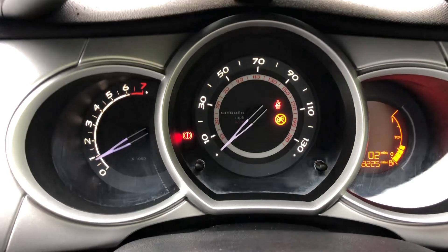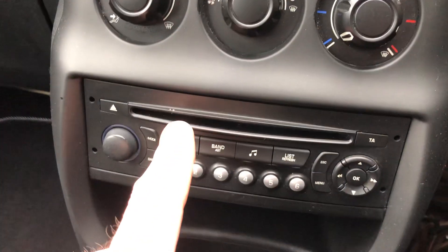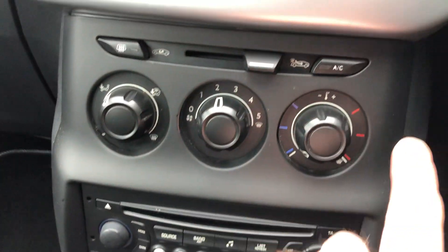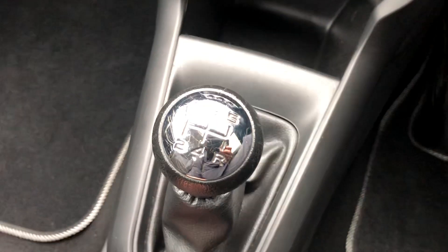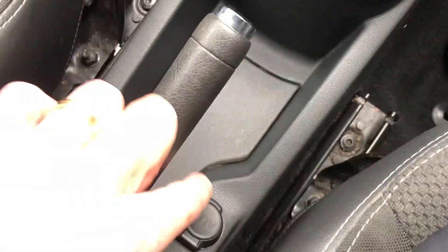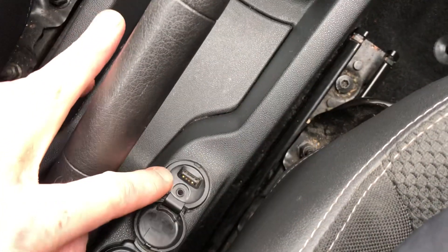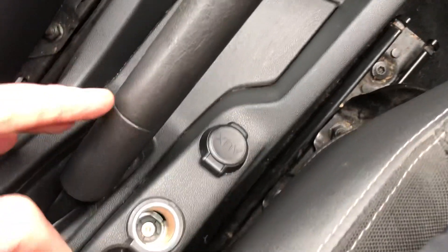It drives very nicely, runs very nicely. It's got the radio CD, it's got air conditioning, five speed manual gearbox, conventional handbrake.